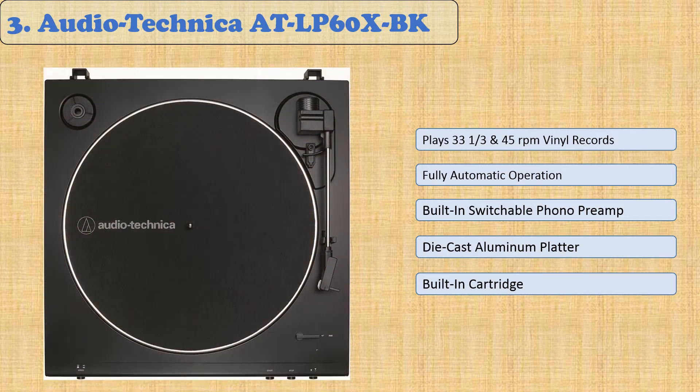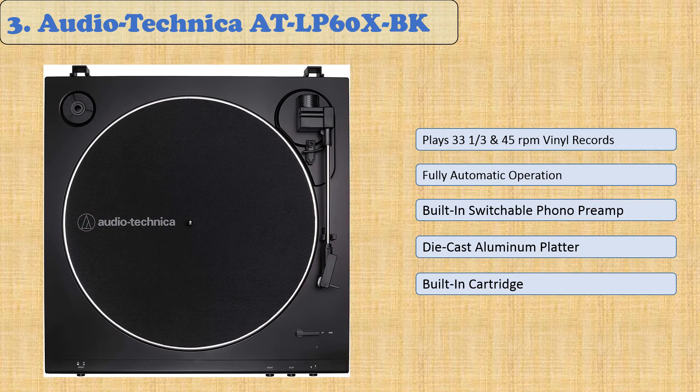With two speeds — 33 and a third and 45 RPM — you're able to play both old and new records. Simply plug this device into any electrical socket, with an AC adapter housed outside of the equipment for reduced noise in the signal chain. At 8 pounds, this sleek yet tough piece of audio equipment will easily fit into virtually any space.